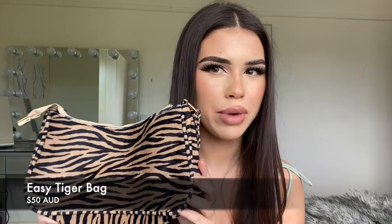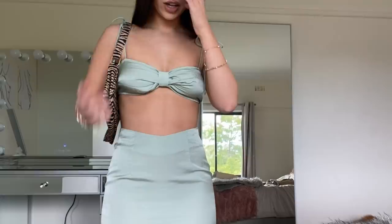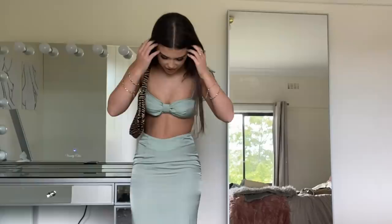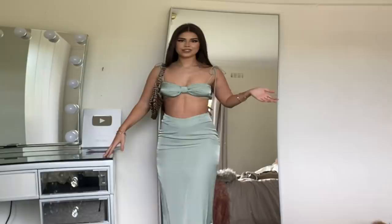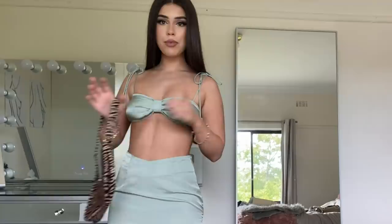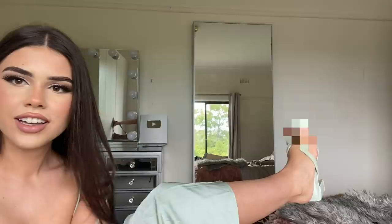This outfit is literally so gorgeous. I also have this zebra print bag — a very statement piece — and I think it goes perfectly with it. The skirt is like a mermaid — I don't know how to describe the material, it's very nice. The shoes, the bag, everything goes together really well. The shoes are literally the most gorgeous thing. Yeah, this outfit is a vibe. The shoes have really cute detailing on the toe piece and they're not a tall heel, so very casual.